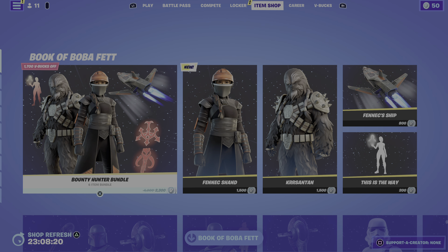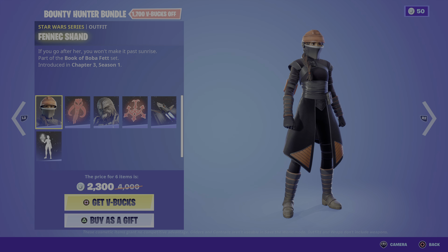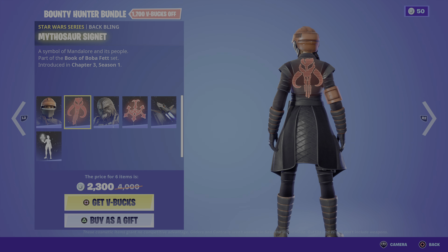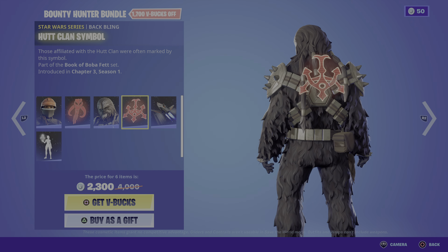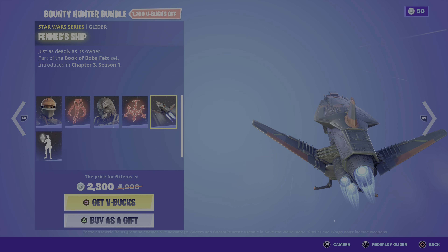In today's Fortnite item shop we have the Bounty Hunter Bundle, Fenix Shan, Mitosur Cygnet, Crescenton, Nut Clan Symbol, Fenix Ship, and we have the This Is The Way emote.